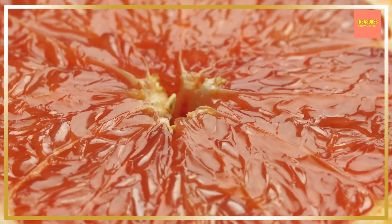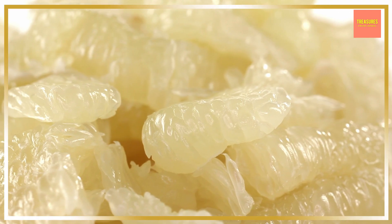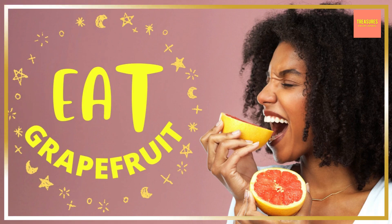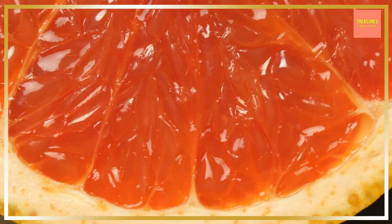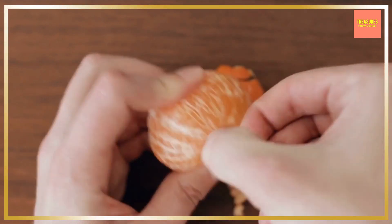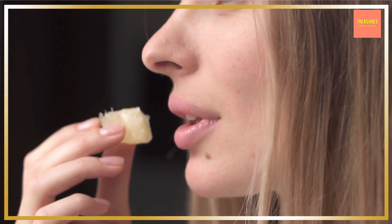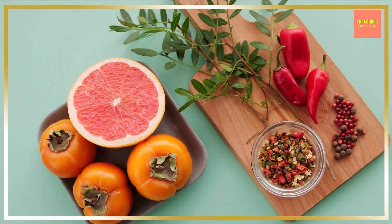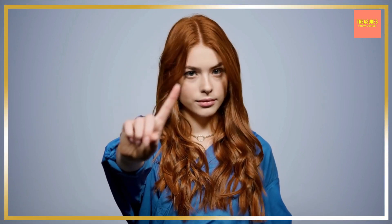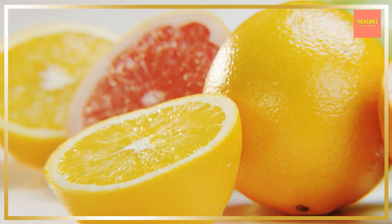Grapefruits are a little larger than a softball with a pink variety, a red variety, and even a white variety. The deeper the color, the sweeter the grapefruit. Grapefruits have membrane separations, just like orange segments. White grapefruit has a balanced sweet-tart taste, so if you're just getting started eating grapefruits, you may want to start with the pink and the red variety so you don't get turned off by the bitterness from the white flesh variety.